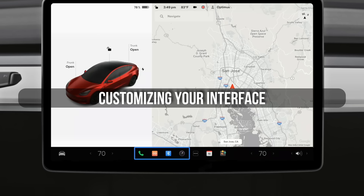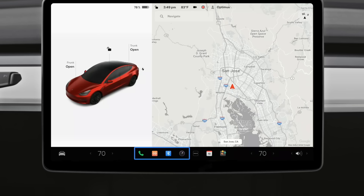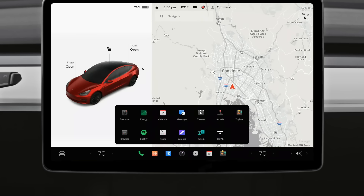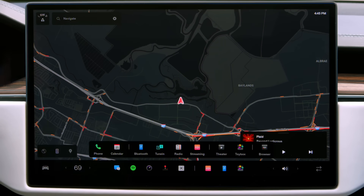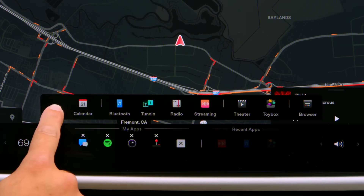The little icons at the bottom of your screen are not random. Tesla automatically puts your most recently used apps there, but you can actually customize them. Drag any function you want down to that dock. What's really useful is that you can see the status of each function at a glance — you'll always know if something is on or off without opening menus.